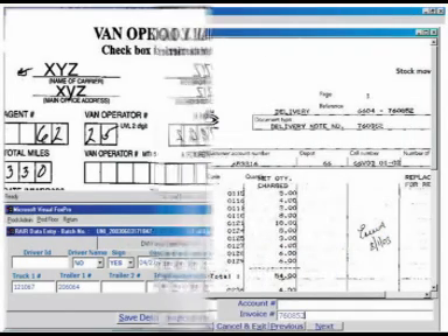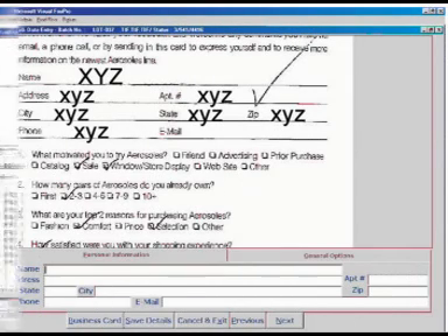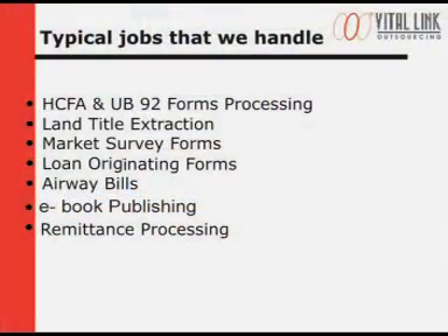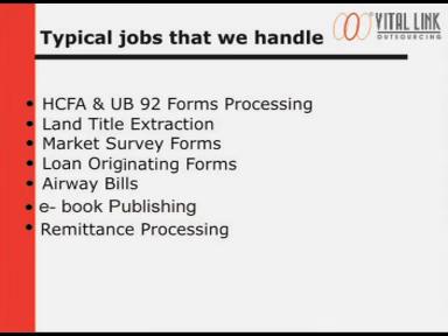We have implemented a large number of electronic data and document conversion projects for customers from various verticals like healthcare, title companies, mortgage companies, transportation, publishing, banks, financial institutes and others. Some of the typical jobs that we routinely handle include HICFA and UB92 forms processing, land title extraction from legal documents of various counties, market survey forms, loan originating forms, airway bills, ebook publishing, remittance processing and many others.